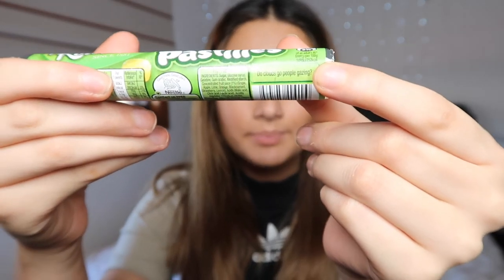Next up, we have Roundtree's Fruit Pastels. These kind of look like the jelly pot things, and they look like they have the same sugary coating. I noticed they have little jokes on them — one says 'Do clouds go people gazing?', one says 'What is the oddest odd number of them all?', and one says 'The rhyme never says Humpty Dumpty was an egg.' Cute. This one's yellow — not much flavor. It's all right, again not something I'd reach for excitedly. 4.5 out of 10.